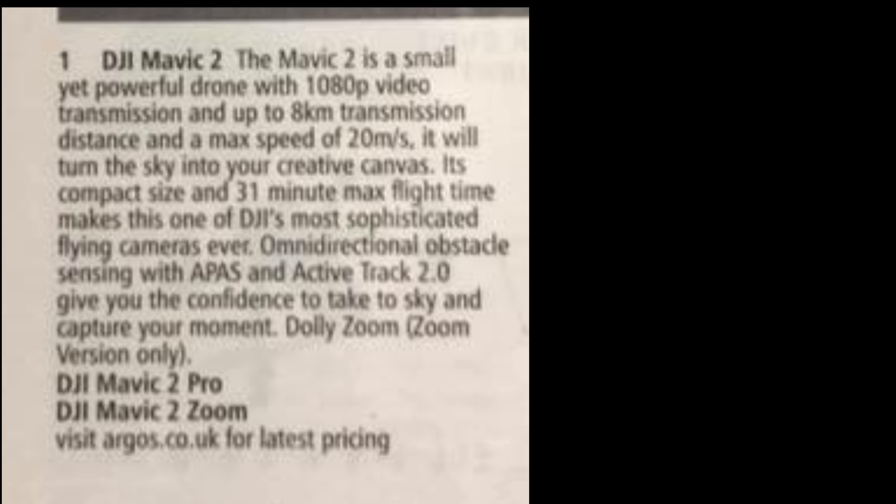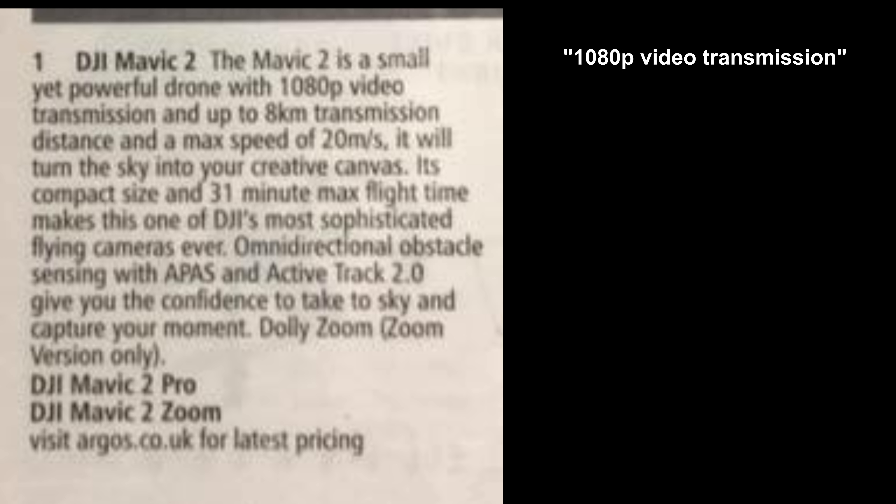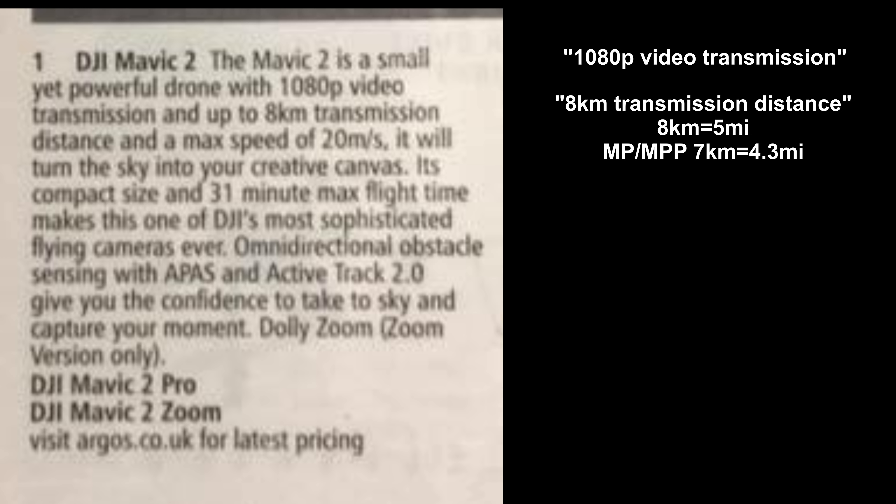Looking at the bottom of the ad, there are other amazing details. 1080p video transmission — this is the resolution of the live view feed on your display device, with no change here. 8 km transmission distance, which is an increase — the Mavic Pro and Mavic Pro Platinum have a 7 km range, so in miles it's now 5 miles instead of 4.3 miles.